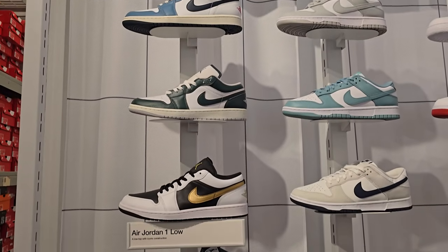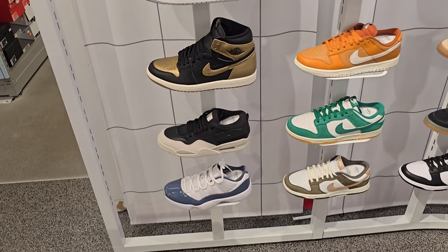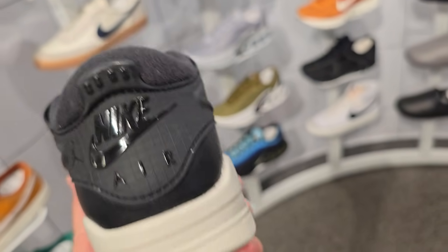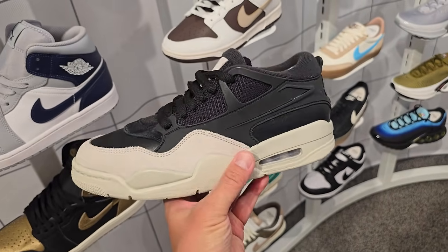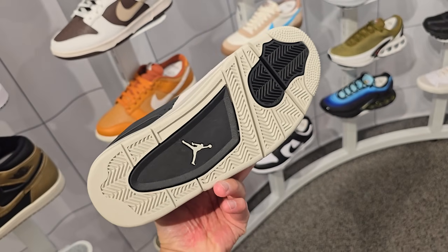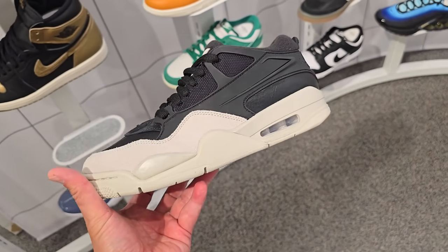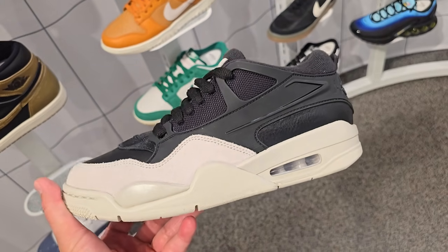In the men's section got plenty of Jordan 1 lows as well as some highs and mids. First look at the Jordan 4 RMs right here — does have the Jordan logo as well as the Nike Air logo in the back. Has the Jordan 4 midsole and then the upper is different. Okay, I'm not a big fan of these. I don't know why everybody's so hyped about them. Are people just hyped with that collab? $150 for those bad boys right there.